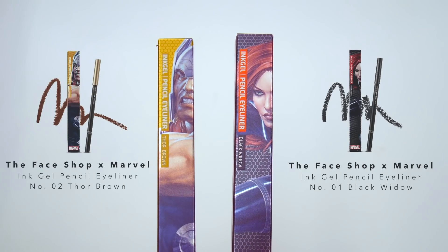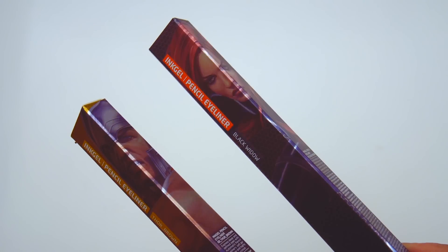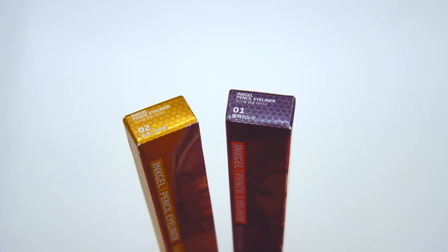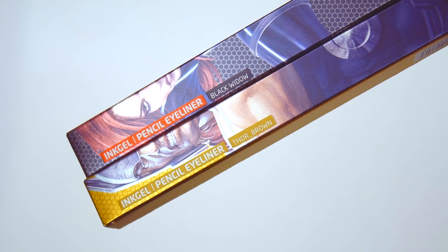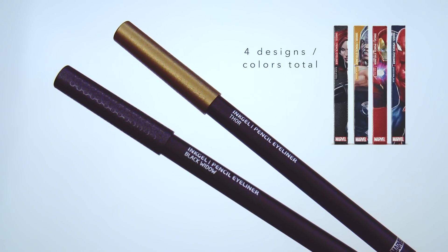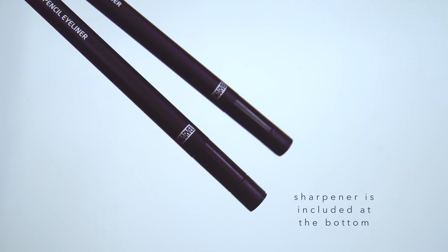Moving on, I also picked up two ink gel pencil eyeliners in No. 1 Black Widow and No. 2 Thor Brown. I took quite a while to appreciate the packaging of each of these products, and even after taking out the product, I kept all the boxes just because they were so nice. This eyeliner came in four colors total — in addition to the black and brown shown here, there's also red for Iron Man and blue for Spider-Man. I was nicely surprised by how smooth and pigmented these eyeliners are.